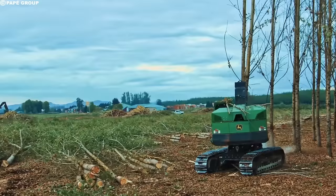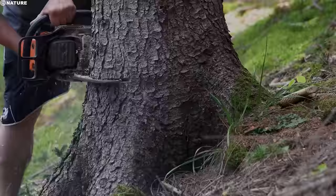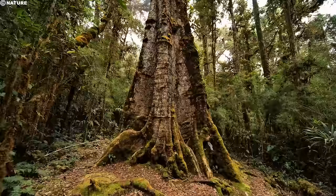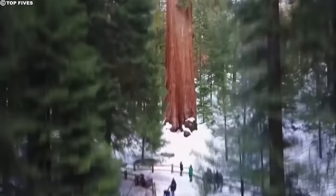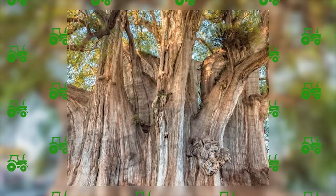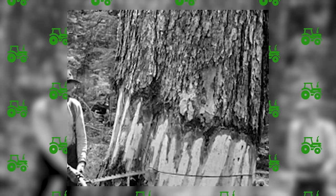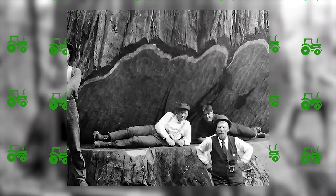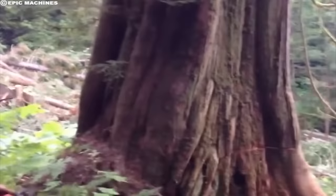Let's dive into the techniques used to safely and efficiently cut down huge trees. Hand-felling is the oldest and most basic way to cut down trees. It involves cutting a notch on the side of the tree facing the desired direction of fall with an axe or chainsaw, then making a vertical cut on the opposite side of the tree. The tree will fall in the correct direction as a result of this.